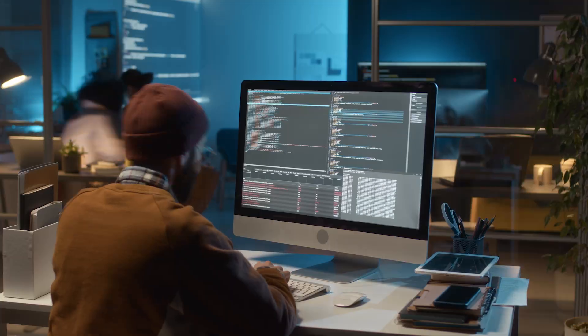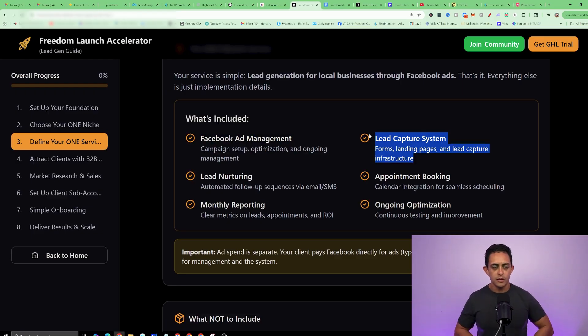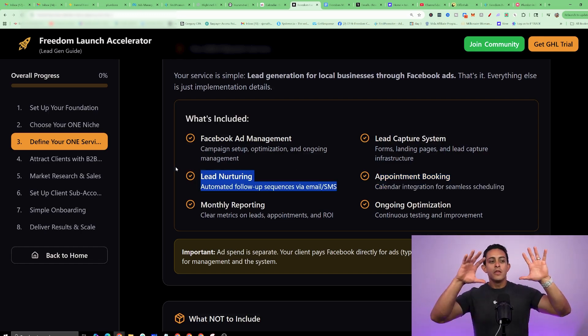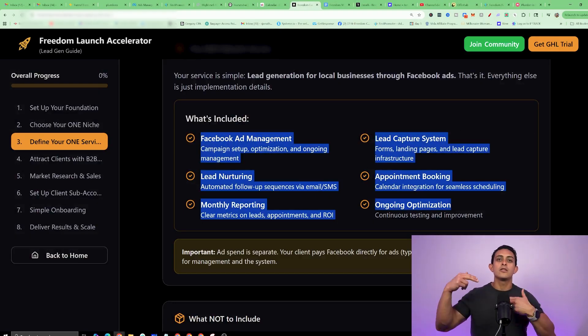The best part about creating this AI lead agency service is you don't even have to do all those things I mentioned — those are all just bells and whistles you can add on as you charge more. The core services we show our students to offer include: Facebook ad management (completely done by GoHighLevel, fully automated), the lead capture system, appointment booking (all done in GoHighLevel), lead nurturing, automated sequences, and emails. You can also offer AI voice calling or automated chatbot as extra add-ons at a higher price, but these core services are the main thing you're charging for.